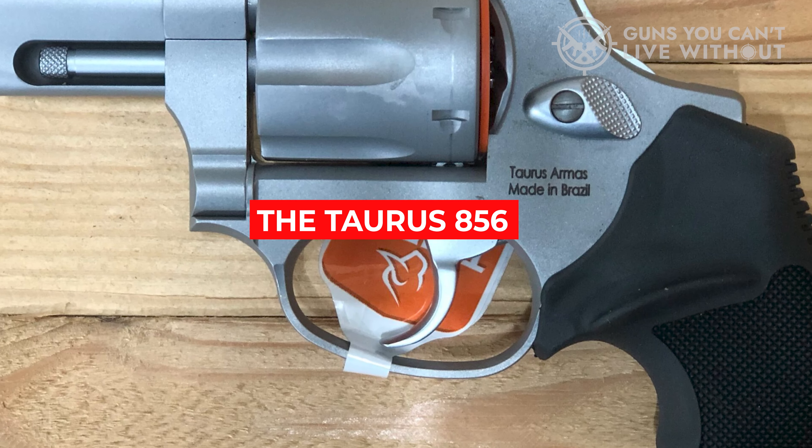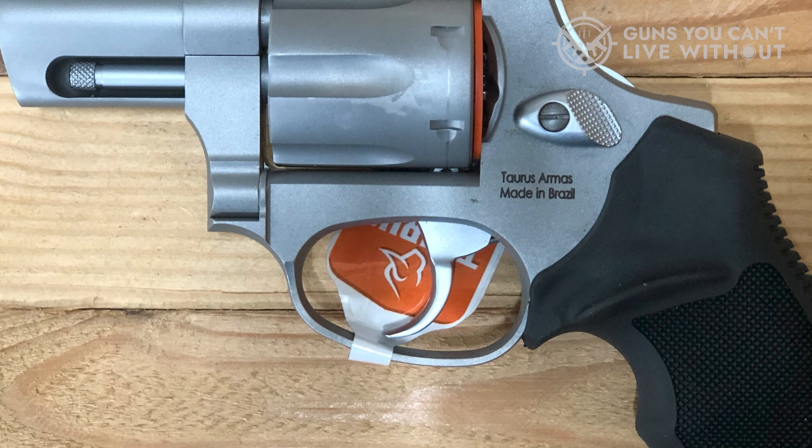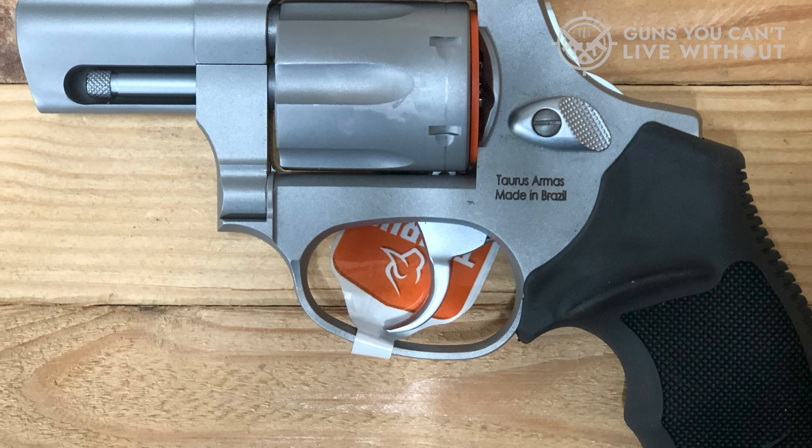Overall, the Taurus 856 is a popular and reliable revolver suitable for various purposes including concealed carry and personal protection. It is known for its compact size, lightweight design, and versatility.